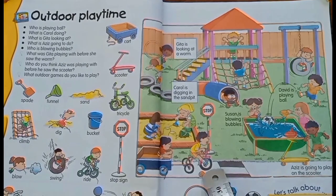Which cycle is this? This is a tricycle. It has three wheels. Is he driving slow or fast? He drives fast.